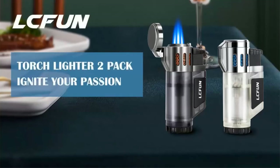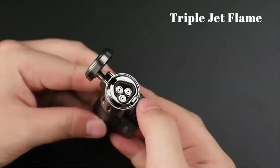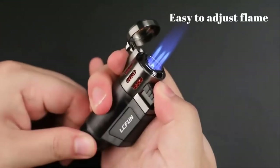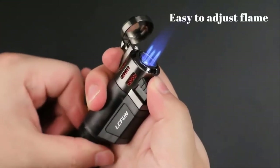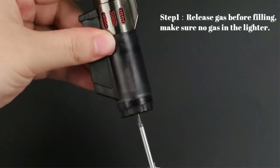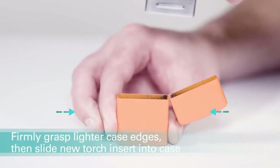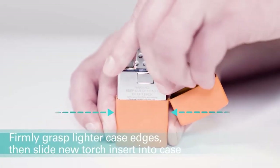Lighters are essential tools for many people. They are not only used for lighting cigarettes or cigars, but also to light candles or campfires, to start charcoal grill fires, and even in some industrial applications. However, there are a lot of different types of lighters on the market today and it can be difficult to choose which is the best butane torch lighter that is suited for your needs.